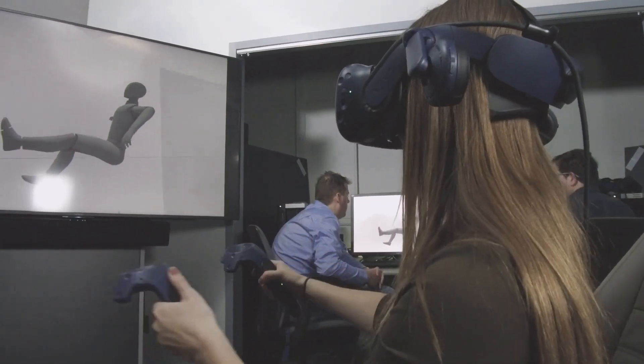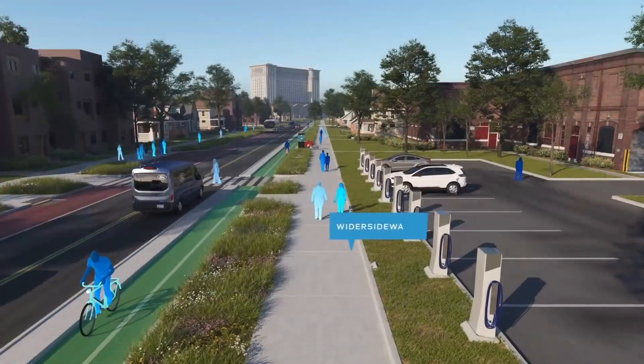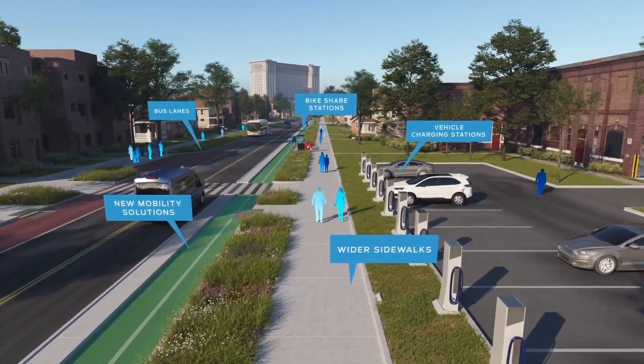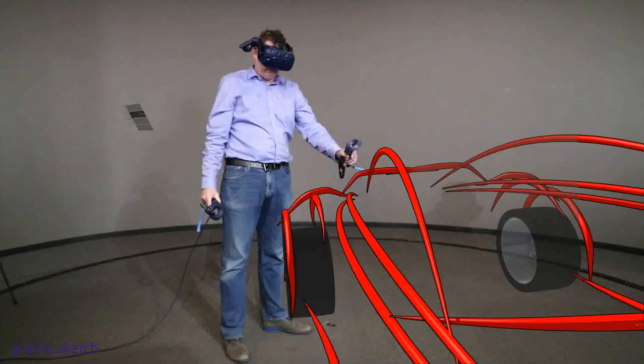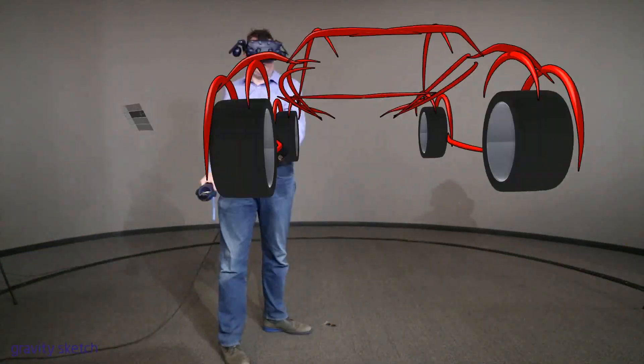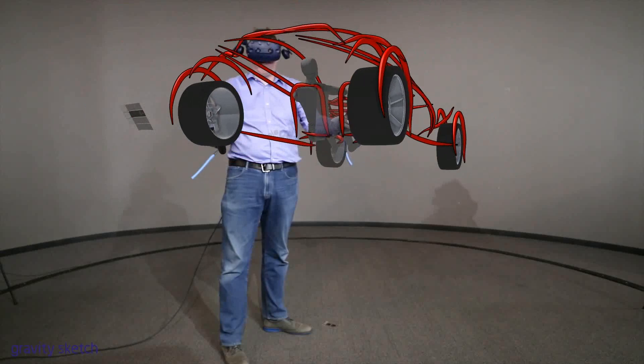It's not just how you fit in the vehicle — it's how the vehicle interfaces with its environment, the city of the future. It's really compelling because the scale-free nature of VR means you can play with the world and allow it to speak to you and your design.